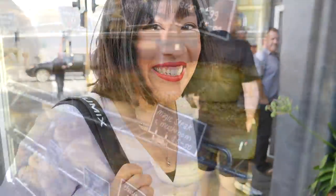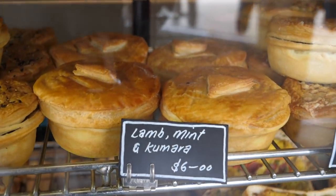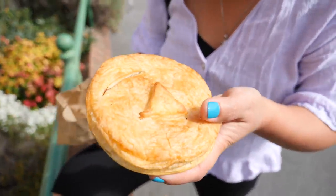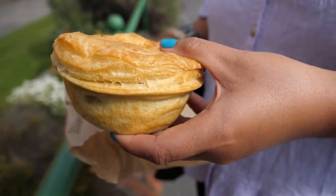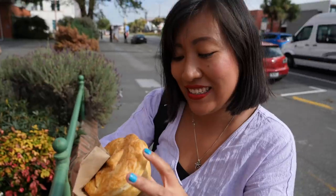Next up we're hunting down what locals say is a really good pie. In New Zealand, when we talk about pies we mean savoury pies — never sweet pies. Judging by the line out the door of Fat Bastard Pies, we're in for a treat. We went for a lamb, mint and kumara pie. This thing is really hefty — with flaky, buttery pastry on top, and inside it looks packed with filling.